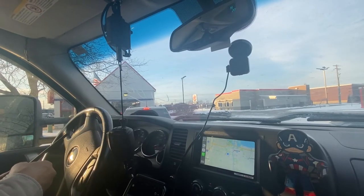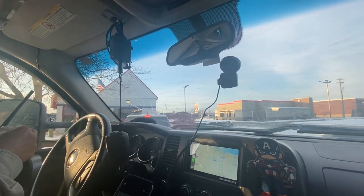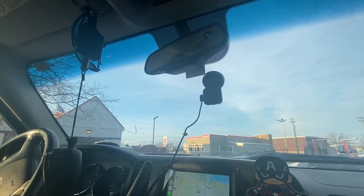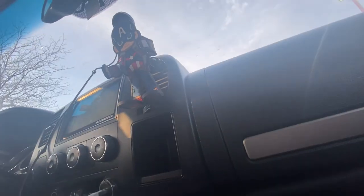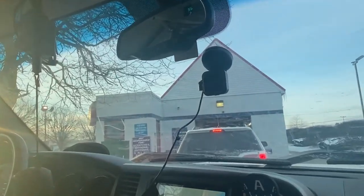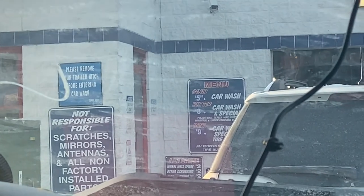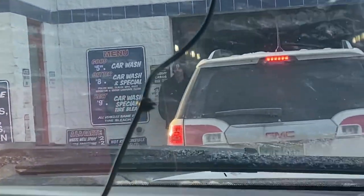We are now in the car wash — we're gonna have our pickup truck washed for six bucks. It's a long line — that's their service. Scratches, mirrors, antennas, and non-factory installed phones — they are not responsible for that.